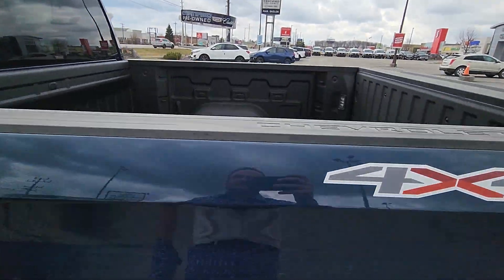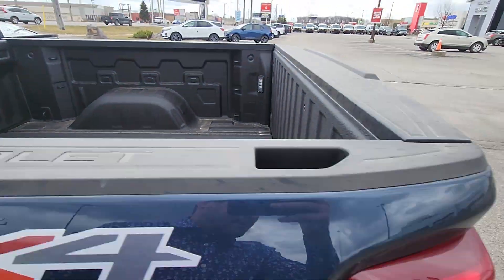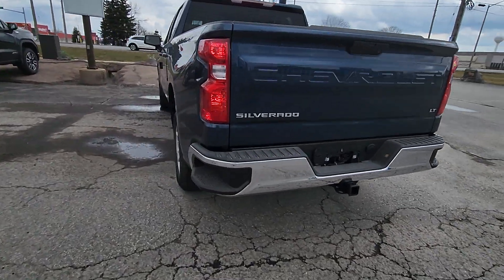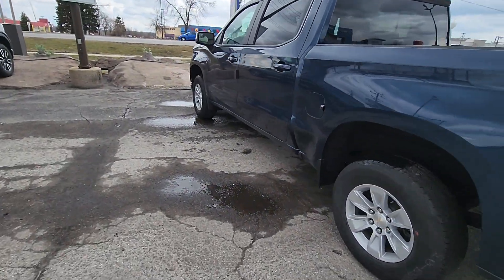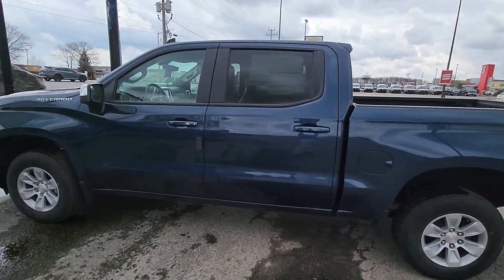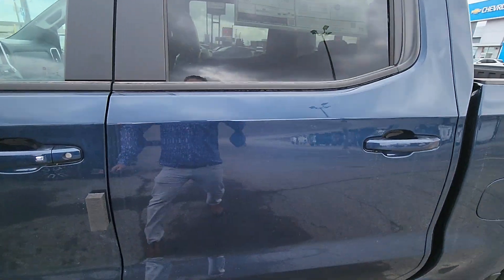This one has a spray-in liner from the factory. It has a full trailer package on it with the big steps on the bumper, and it's Norse Sky Blue Metallic. So it is metallic once it's all cleaned up — it's a little dirty, fresh off the truck.